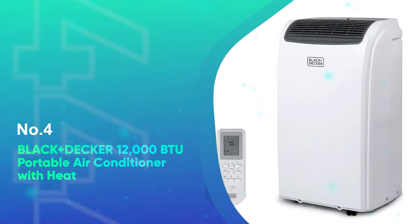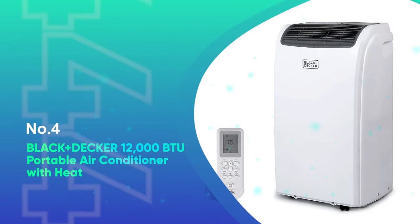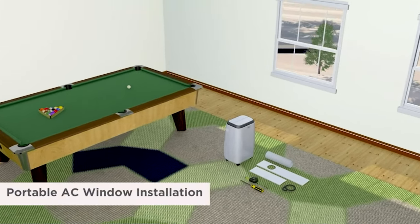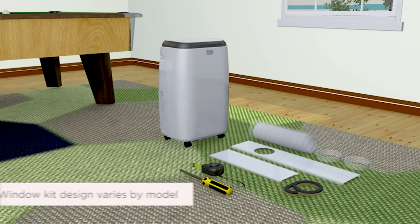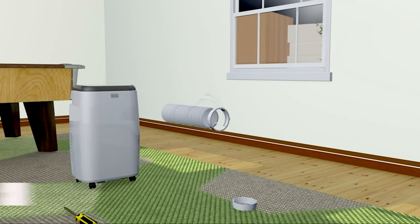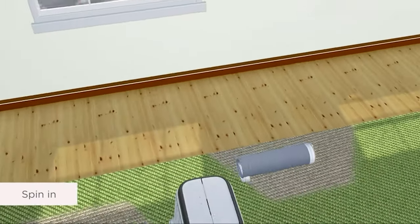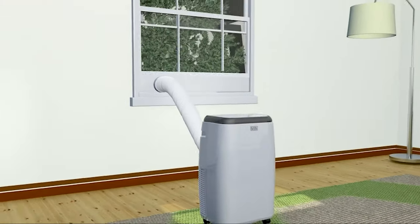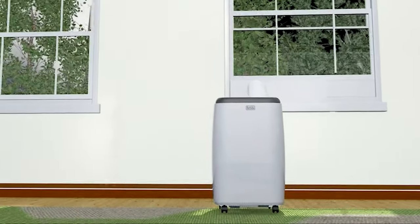Number 4: Black+Decker 12,000 BTU Portable Air Conditioner with Heat. Designed for more than keeping cool, the Black+Decker Portable Air Conditioner is a multifunctional model that does the work of four appliances in one sleek package. In addition to air conditioning, this portable unit can function as a heater, fan, and dehumidifier. In short, it offers year-round comfort, making it a smart investment and well worth the cost.